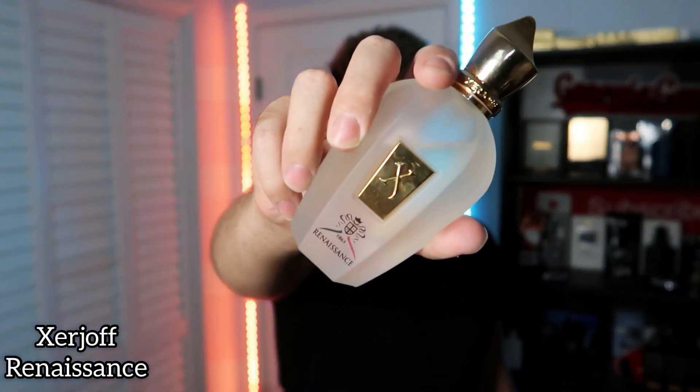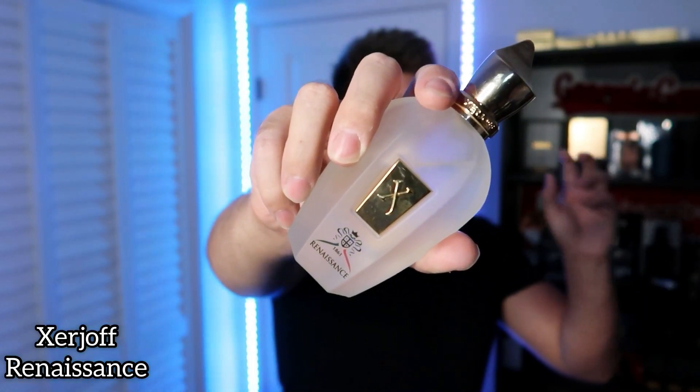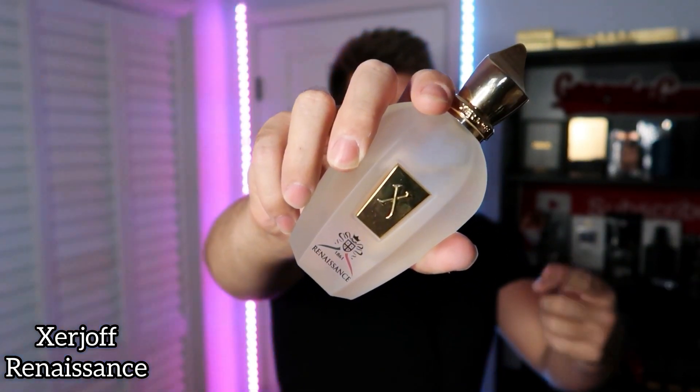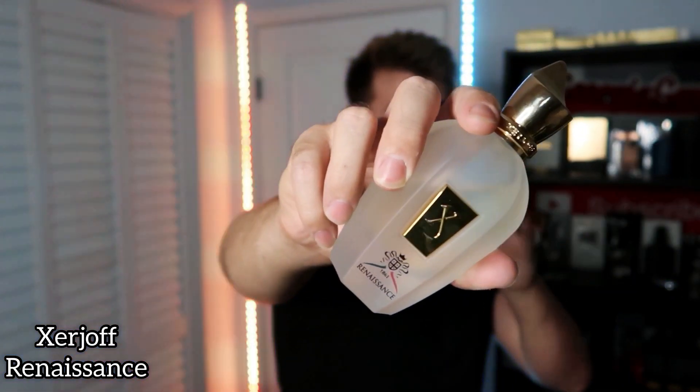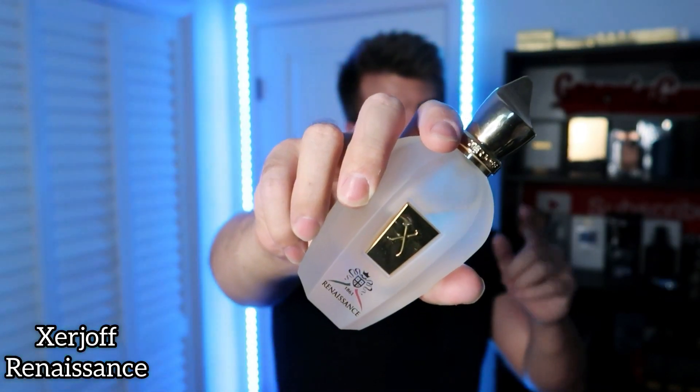Next, take Artisan Pure and give it niche quality with some additional better notes, and you get something that is very niche and very beautiful. It's something extremely enjoyable — something I highly recommend everyone at least gets a decant of, just so you can enjoy this wonderful citrus mint fragrance that is Zerzoff Renaissance. Take any of the performance issues from John Varvatos Artisan Pure, eliminate that, add some more natural ingredients, and you get this citrus mint bomb. This is probably one of the most refreshing on this entire list.